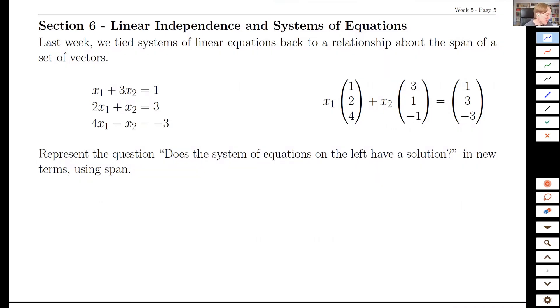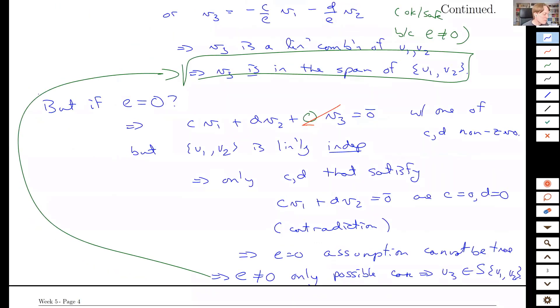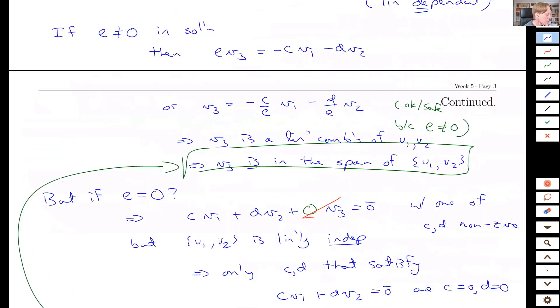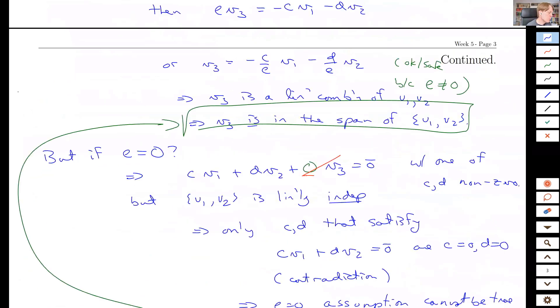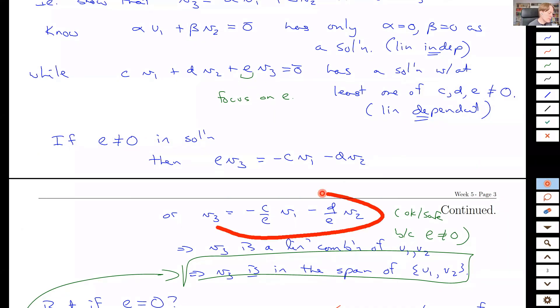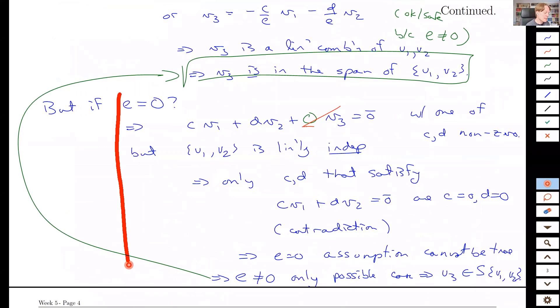That was a sample question from a real honest-to-goodness midterm from 2019. Do you have to check both cases? Absolutely. If you just go from the dependence equation straight to solving for V3, you are implicitly saying something about E — as soon as you divide by E, you're saying it's not zero. You have to rule that case out. The only reason you know it's not zero is because of that logic about linear independence.